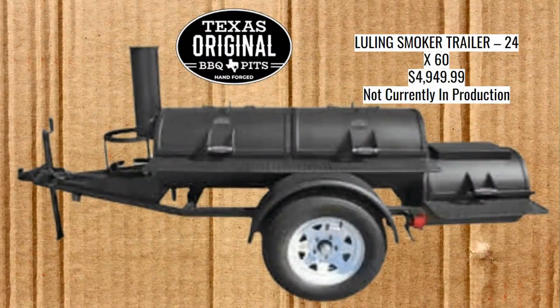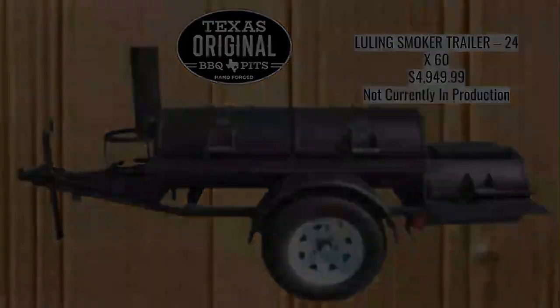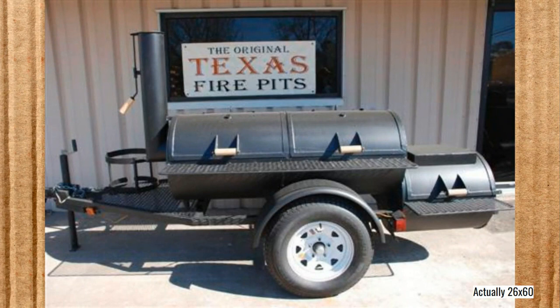Here we have the Texas Original Barbecue Pits Luling Smoker Trailer. They are not currently in production, which is why I'm not going to go into a lot of detail on this one. They use the same picture on their website for all their trailer smokers — I think they're revamping it. When I called them, they said they're not making these smokers right now, maybe middle of next year. This is a 26 by 60, which is the right length — just two inches larger than what they actually sell. Maybe in the future they'll be back on sale.